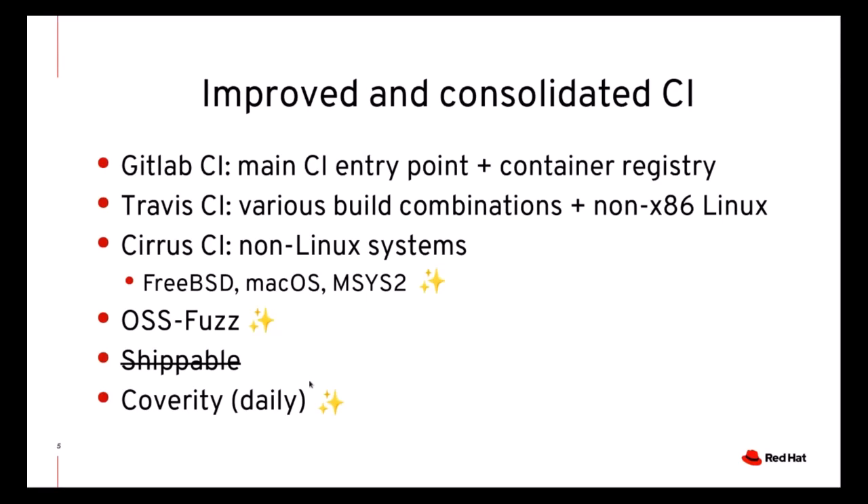macOS builds have moved to Cirrus CI, and now Cirrus CI covers Windows builds as well. We also use it for FreeBSD, as has been the case for a long time. Another new addition is the OSS-Fuzz project, that relies on the fuzzing support that was also merged in the beginning of this year. And finally, we are now running Coverity daily rather than weekly as before.